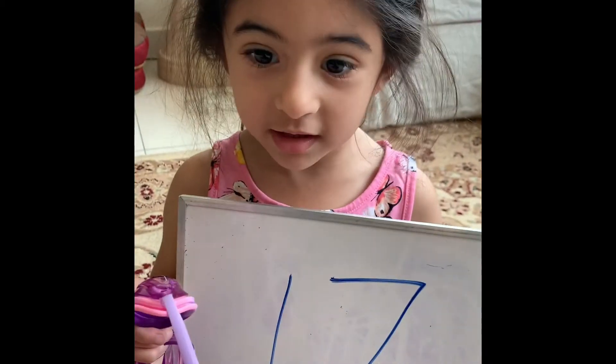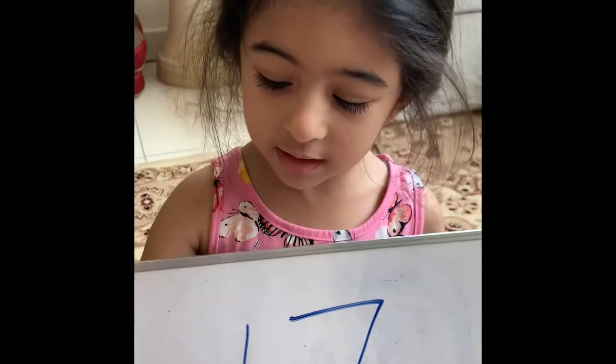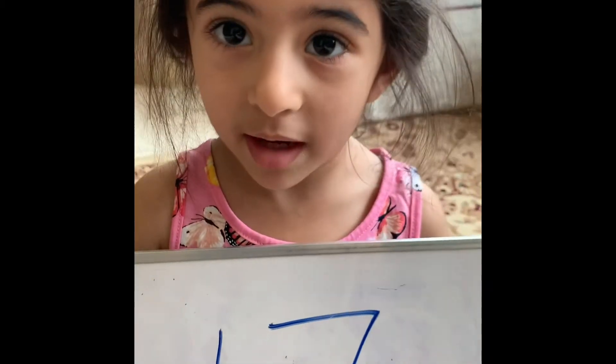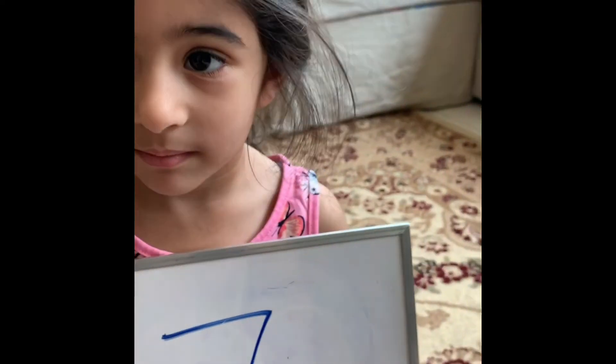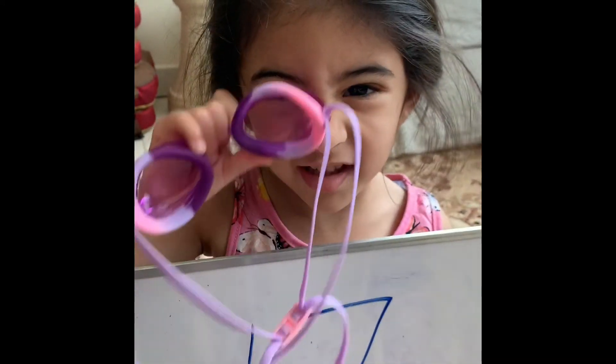So it's 16, 17, 18. 16 comes before 17, and 18 comes after 17. I'm going to win this number.